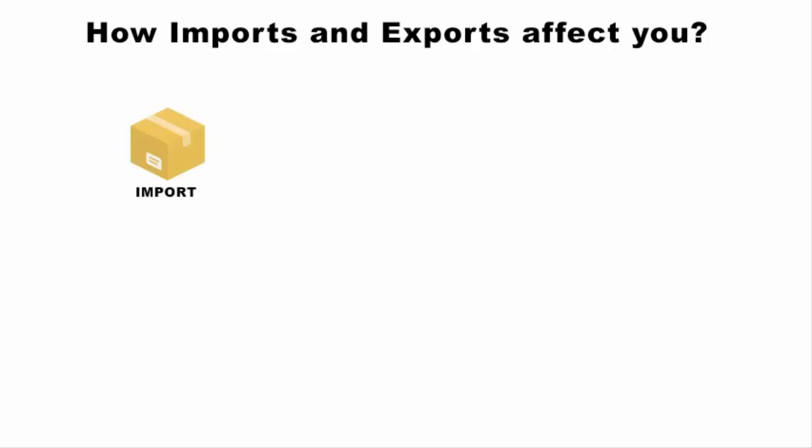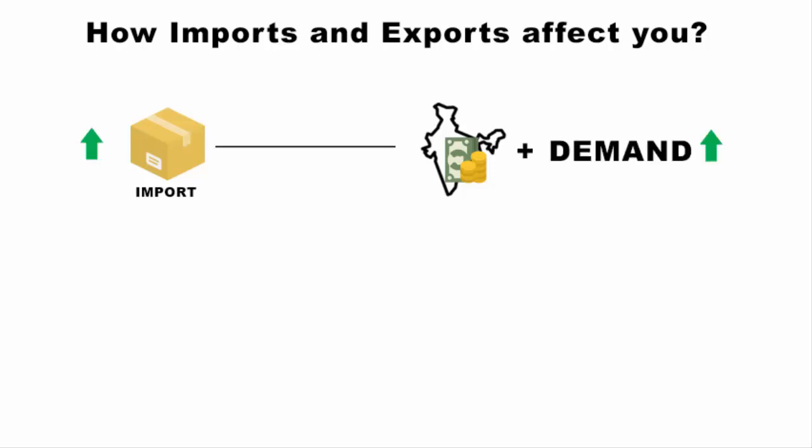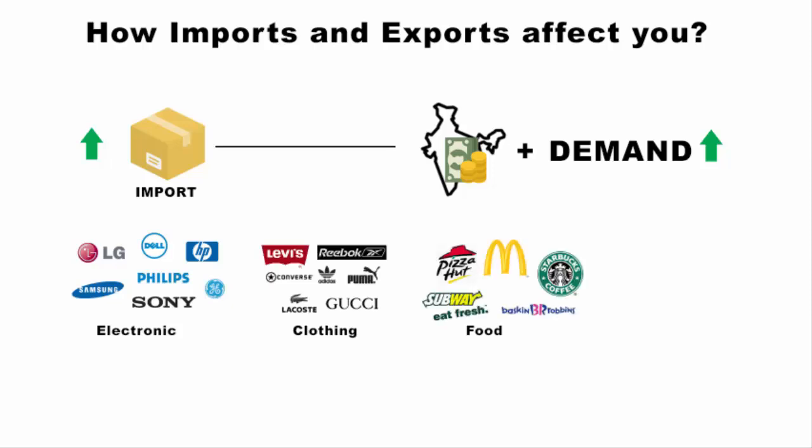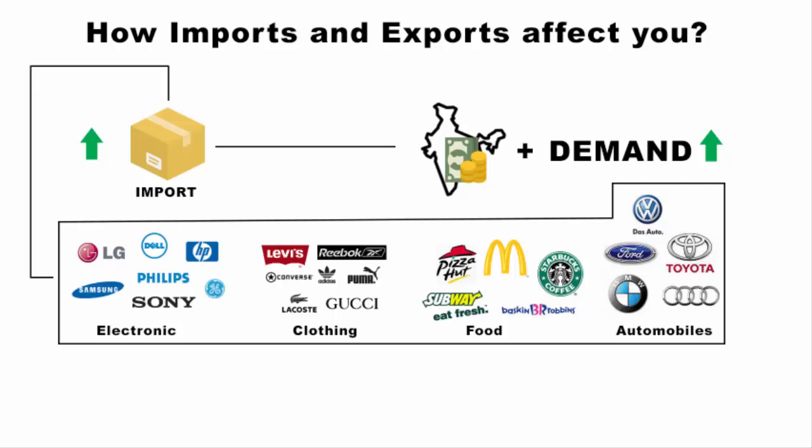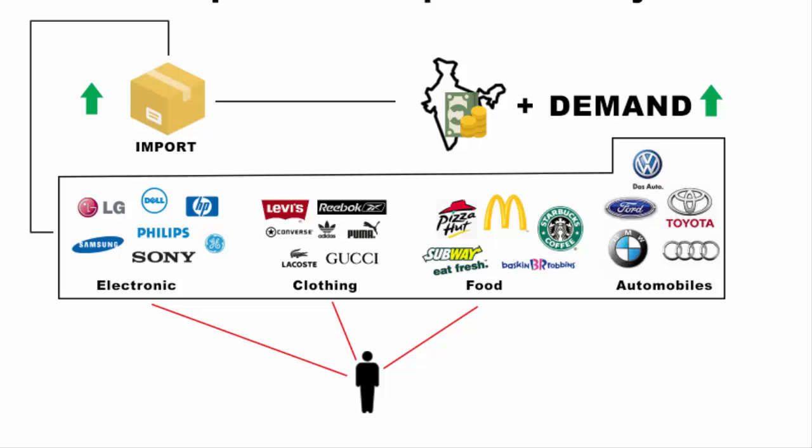Imports are an important indicator and a vital component of the economy. A high level of imports indicates robust domestic demand and a growing economy. Today in the market there is a growing demand for electronic gadgets, branded clothing, food, automobiles and other consumer goods. Many of them are foreign brands, and it is because of imports they are accessible to us. When you purchase these goods you are spending, and that makes the economy grow.